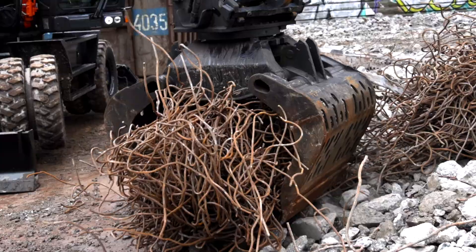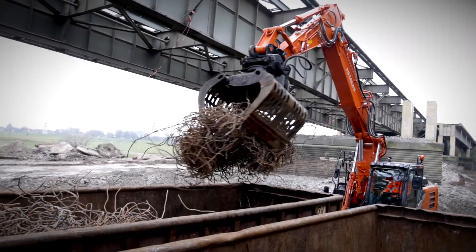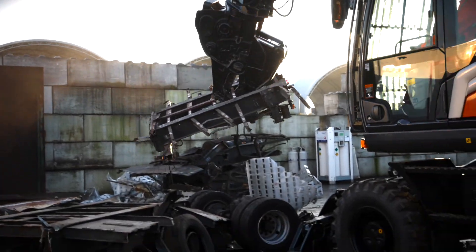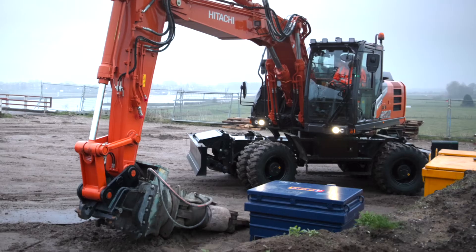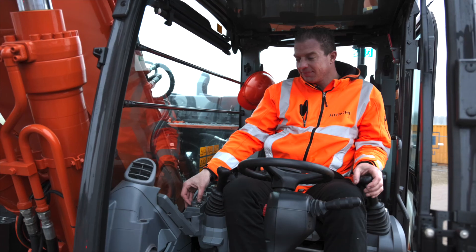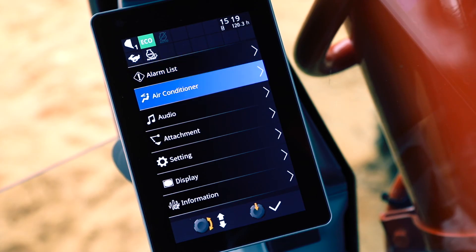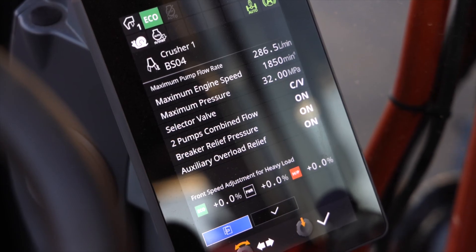You can boost your profits by working on a wider range of projects due to the excellent versatility of this ZX7 wheeled excavator. Attachments can be carried on a trailer and easily changed using the enhanced attachment support system. You can also fine-tune your machine to suit your operator's preference and job site requirements for optimum productivity while reducing fuel consumption.